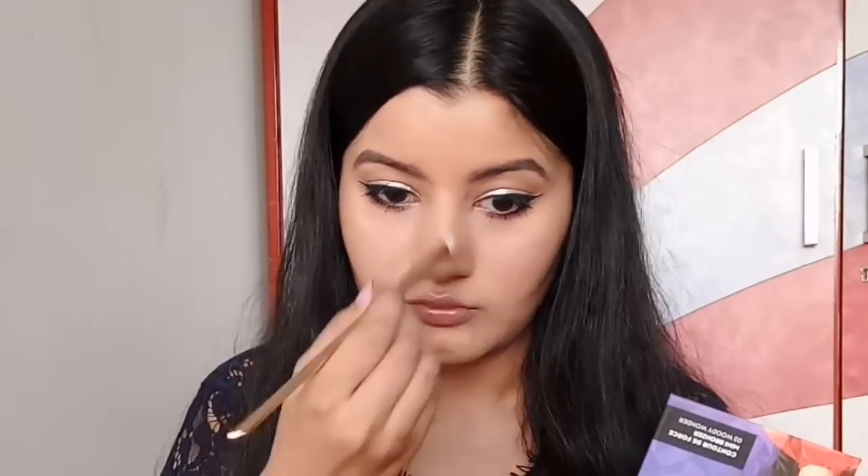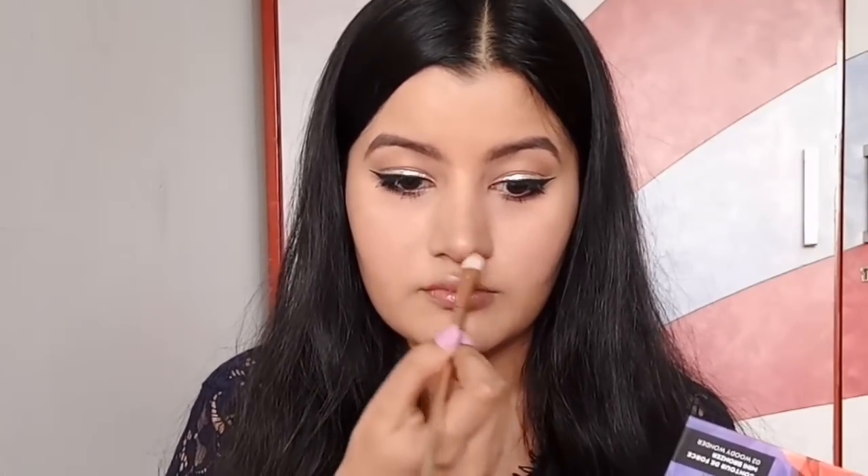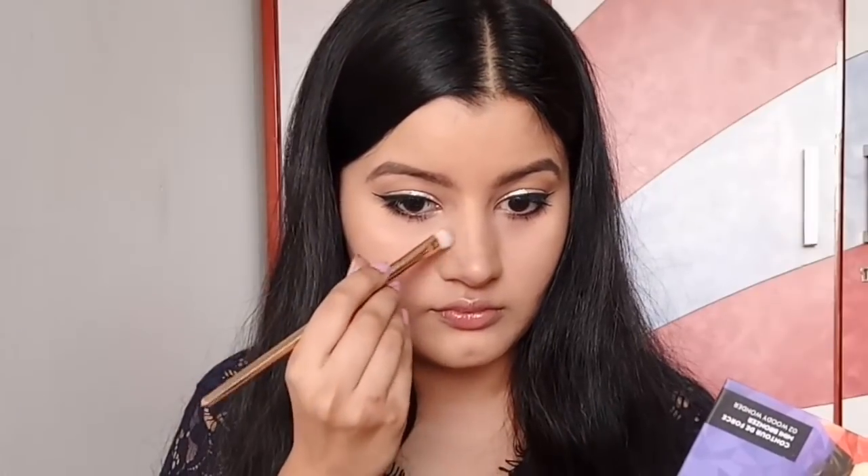No one will ever know that you've contoured your nose — it hardly takes any time and it just makes your look so much more put together.